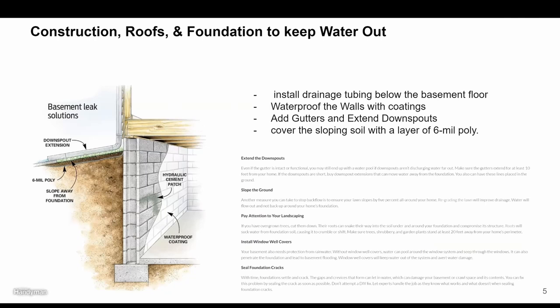Coming into the construction — the roofs, the foundation — how do we really construct these underground burrows? We can bring foundations and all sorts of materials and concrete to help insulate, create shelter, and keep the water out. Tips to keep water out of the foundation include installing drainage tubing below the basement floor, waterproofing walls with coatings and gutters, extended downspouts as outlined in this diagram, and six millimeters of polyester material for sloping. We can also seal foundation cracks and install window well covers and landscaping.